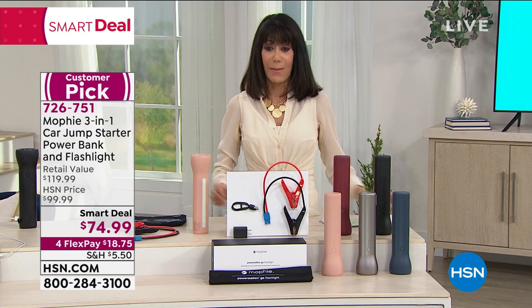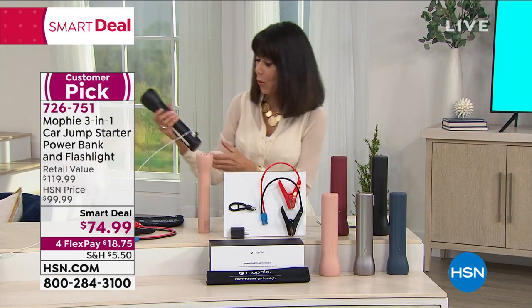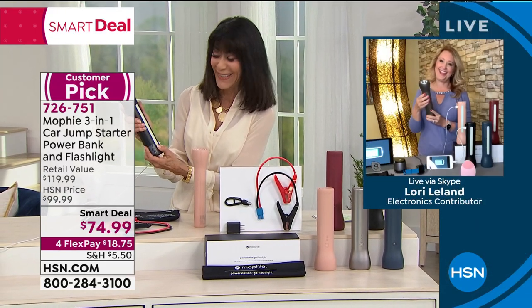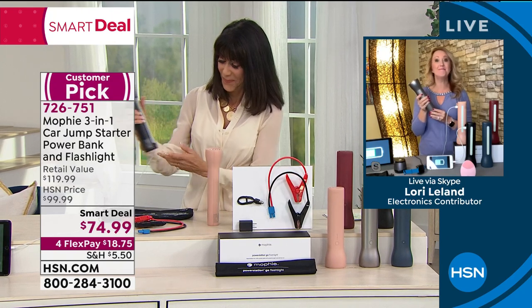Available today. Incredible price. Let me bring in my awesome guest, Ms. Lori Leland, who is going to walk us through this one and tell us a lot more. We love this one from Mophie. The splash light is amazing. Talk about a great gift for dad for Valentine's Day, Father's Day coming up.